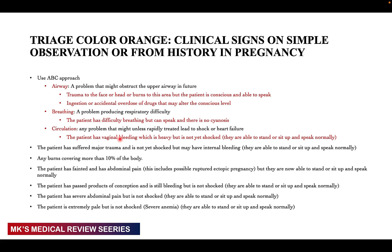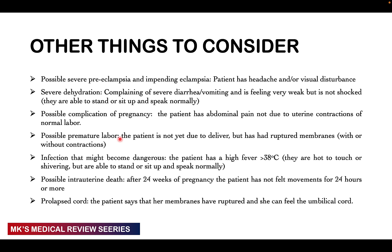Patients that have passed products of conception and are bleeding but not in shock — able to stand, sit, or speak normally — are classified as orange. Those with severe abdominal pain but not in shock, who are able to stand, sit, and speak normally, are orange. A patient that's extremely pale but not in shock — for example, with severe anemia — but able to stand, sit, and speak normally is also classified as orange.